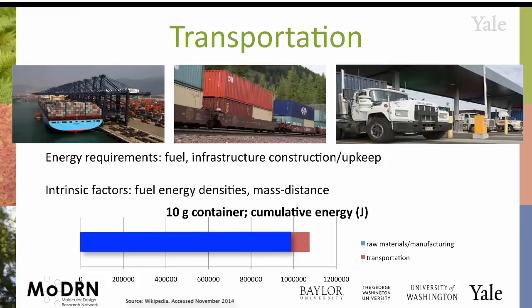Then there's transportation. You've made this product, but say it's at a factory in Louisiana — it has to get up to New Haven, either on a barge, a train, or a truck. The intrinsic properties here involve fuel and energy densities, and which fuel you're using will definitely affect the overall energy consumption. So we're adding to the bar here — transportation is increasing the energy load.